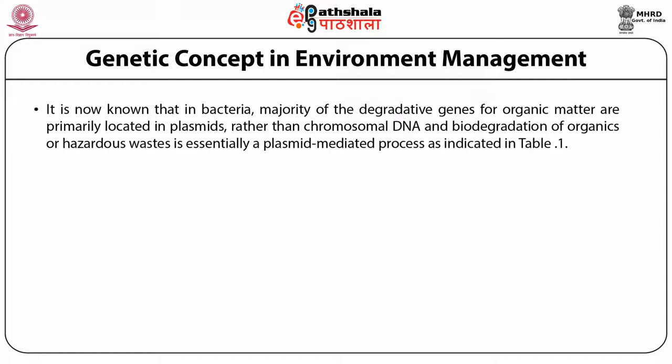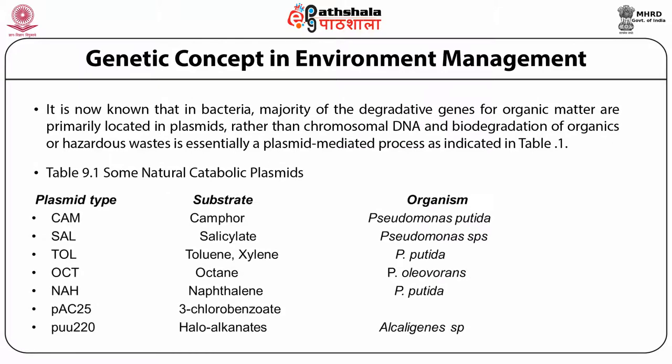It is now known that in bacteria the majority of degradative genes for organic matter are primarily located in plasmids rather than chromosomal DNA. Biodegradation of organics or hazardous waste is essentially a plasmid-mediated process. Some natural catabolic plasmids are listed in a table.